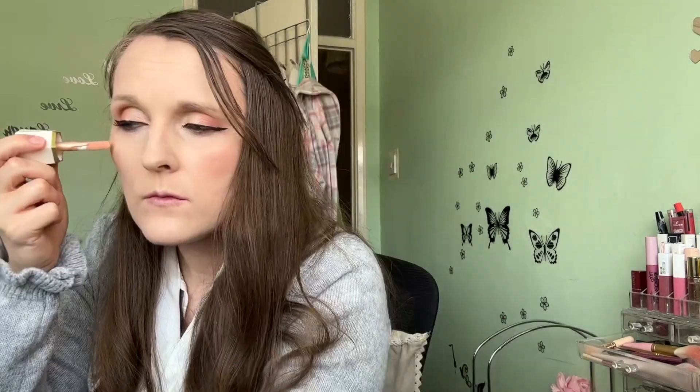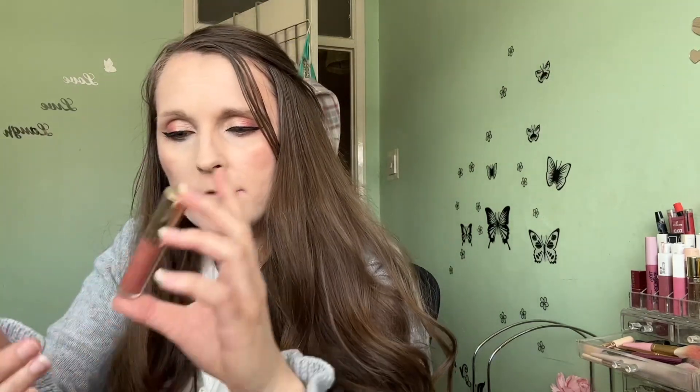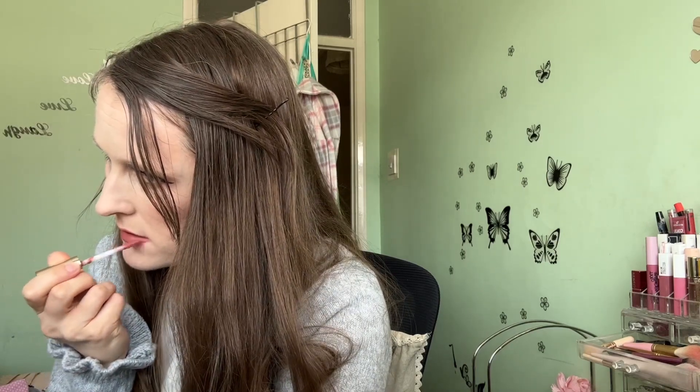I'll be using She Glam's Glow Bloom Liquid Highlighter in Tea Cake, and finally I'm finishing off with a She Glam liquid lipstick in Topaz, which is from one of their mini liquid lipstick sets.